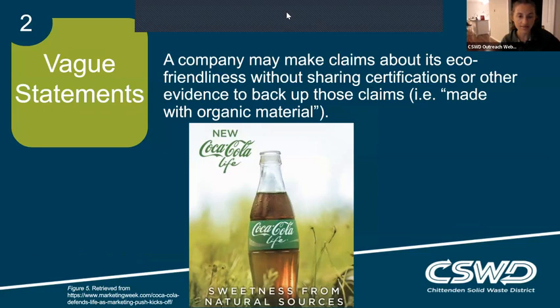Our next tactic is vague statements — when a company makes a claim about its eco-friendliness without sharing certifications or evidence to back up those claims. An example is this Coca-Cola ad with the phrase "sweetness from natural sources" — a pretty vague statement with no certifications to back it up. It's easy to buy into that statement, so the critical thinking approach is to ask: what does that actually mean, and is it actually telling me something about what they're doing as a sustainable brand? In this case, it's not.